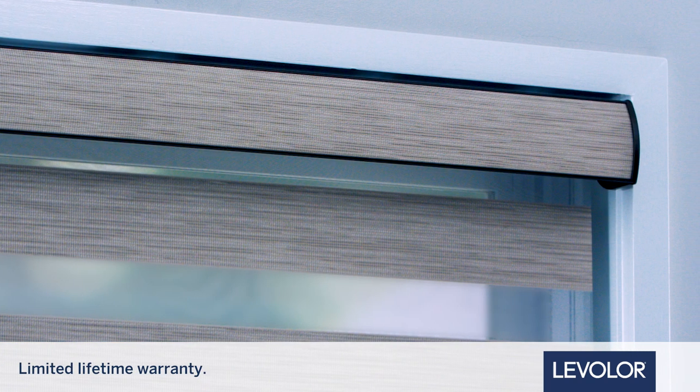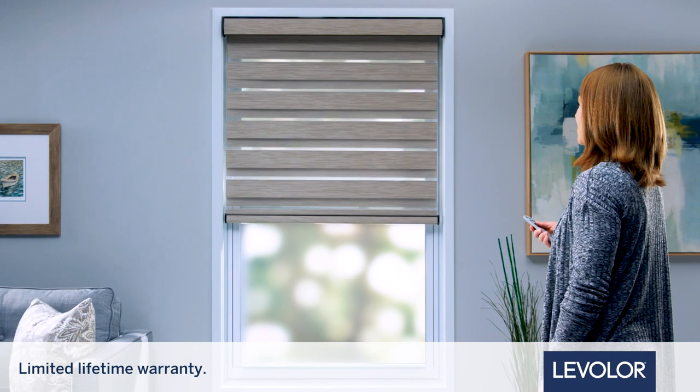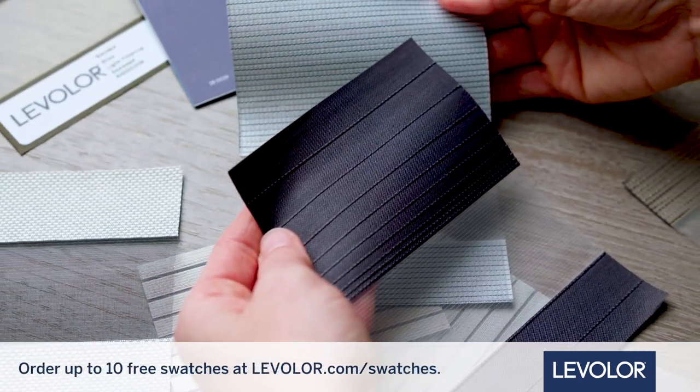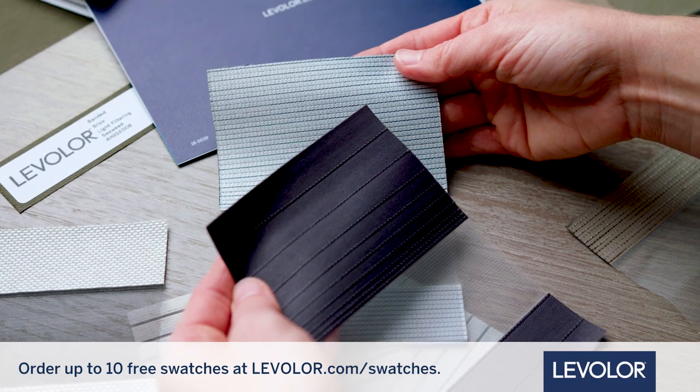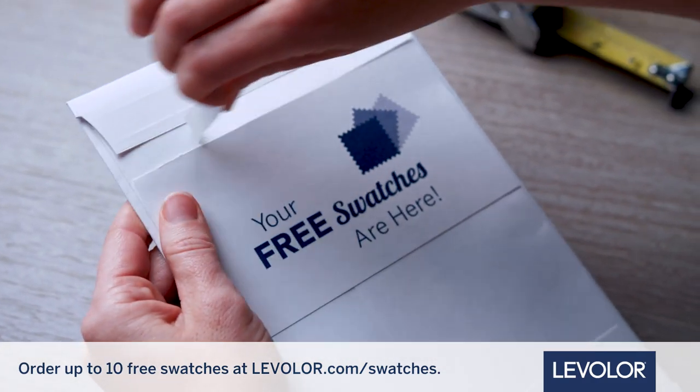Driven by a century of quality and backed by a limited lifetime warranty, Levolor Custom Banded Roller Shades are made to last. Get started by ordering up to ten free swatches at levolor.com/swatches and we'll deliver them to your home in five to seven days.